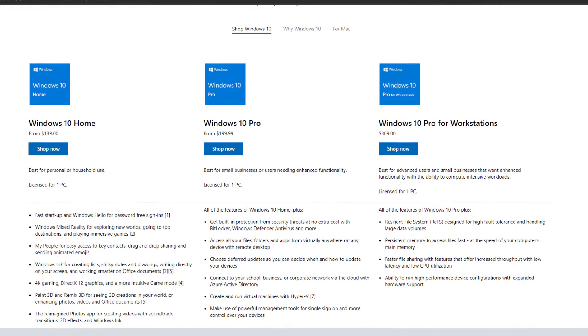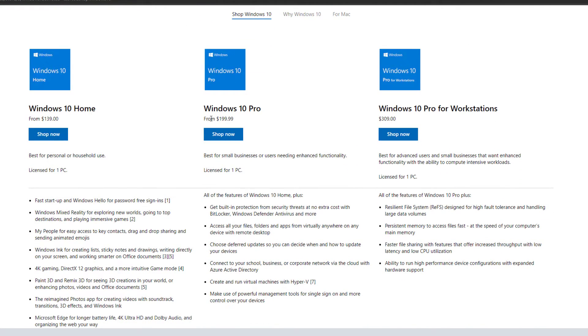A Windows 10 Pro key normally costs about $199 for a single PC. With that said, here's how you can get a Windows 10 Pro key for less than $8 with safe payment and immediate delivery to your email.